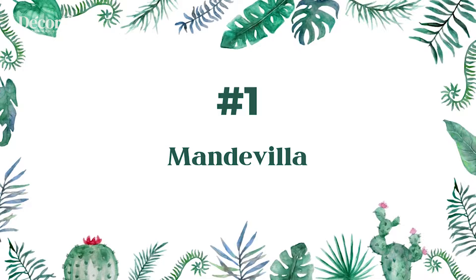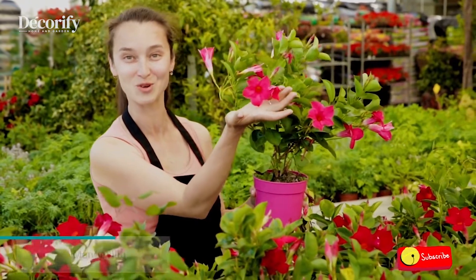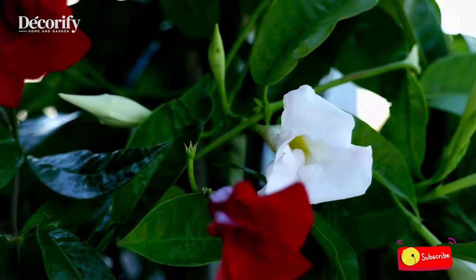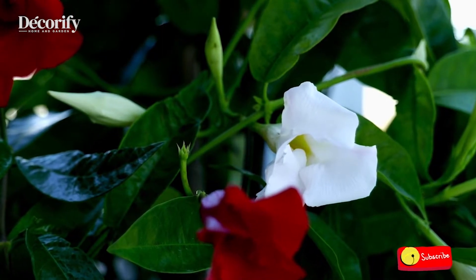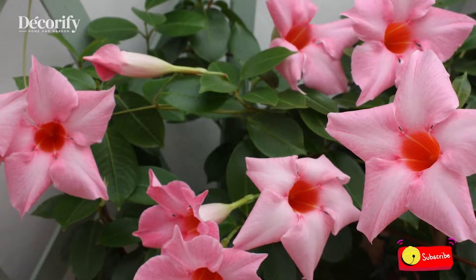Number 1: Mandevilla. Mandevilla is the quintessential tropical vine. It's fast-growing, sun-loving, and eager to twine up any trellis or wall and produce tons of big, bright flowers. Mandevilla is a popular choice for containers, with its showy red, pink, and white flowers giving a lush tropical vibe to patios, porches, and decks.